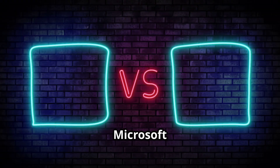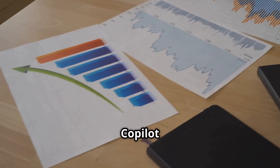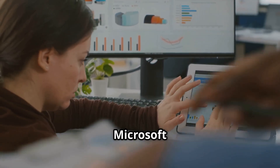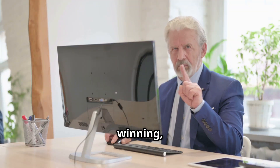Why is ChatGPT crushing Microsoft Co-Pilot in app downloads — the AI race? Despite a $13 billion investment in OpenAI, Co-Pilot is falling behind. Co-Pilot once looked like it would dominate the market. It's built into Windows and Microsoft 365, making it easy for office users. But if you think Co-Pilot is winning, think again.